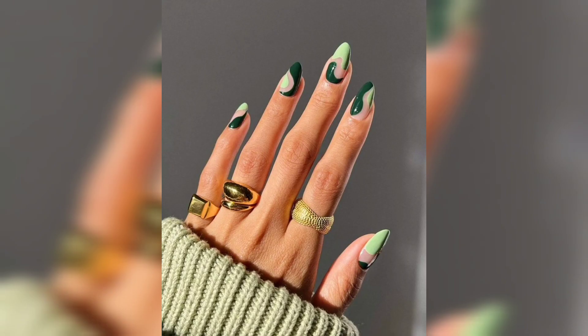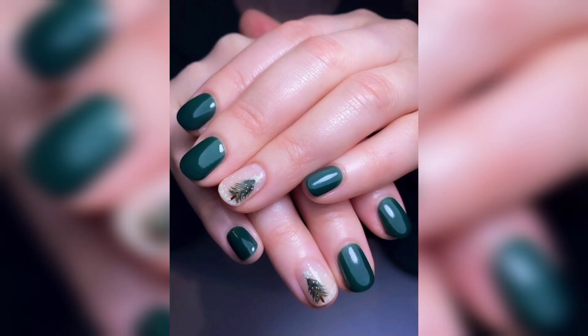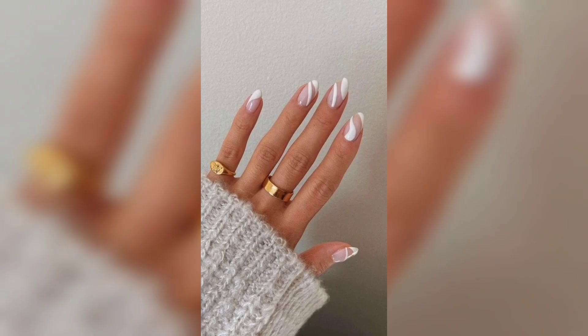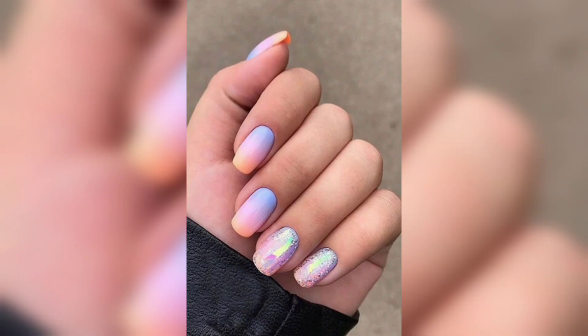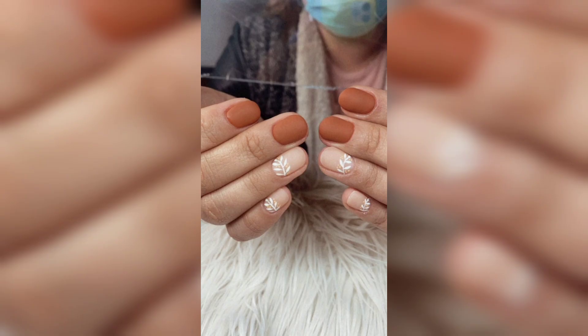From seasonal themes to pumpkin designs, if you need a headline impression, you can also read our posts for helpful lessons. Here are some of the best autumn fall nail designs to make your day better. We have gathered some of the best trends of the season.